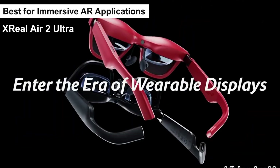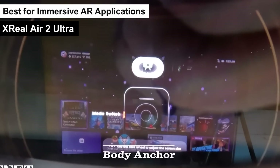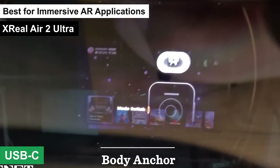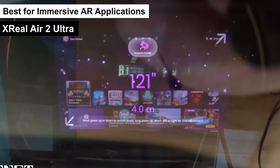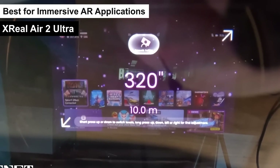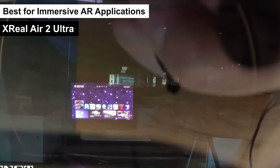However, it's not all smooth sailing. The Air 2 Ultra requires tethering to a device capable of outputting video and audio via USB-C, limiting its standalone capabilities. Currently, compatibility is somewhat restricted, with only a few devices listed as fully compatible. This necessity for additional hardware could add to the overall cost and complexity of using the glasses to their full potential.